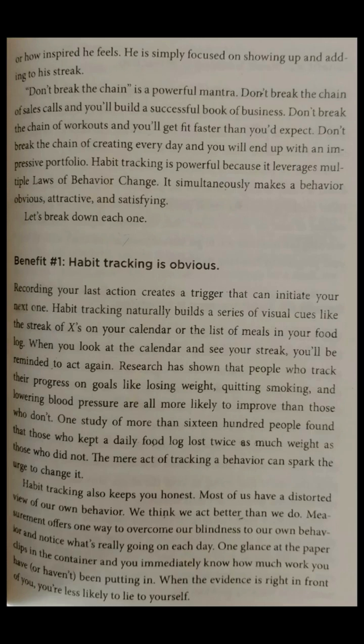He is simply focused on showing up and adding to his streak. Don't break the chain of sales calls and you'll build a successful book of business. Don't break the chain of workouts and you'll get fit faster than you'd expect. Don't break the chain of creating every day and you will end up with an impressive portfolio. Habit tracking is powerful because it leverages multiple laws of behavior change. It simultaneously makes a behavior obvious, attractive, and satisfying.